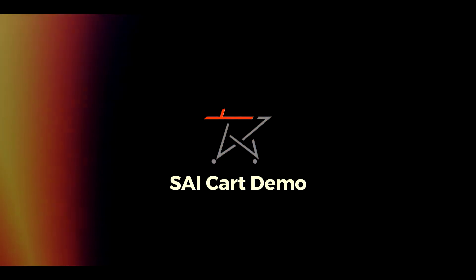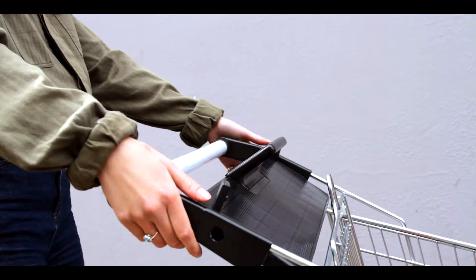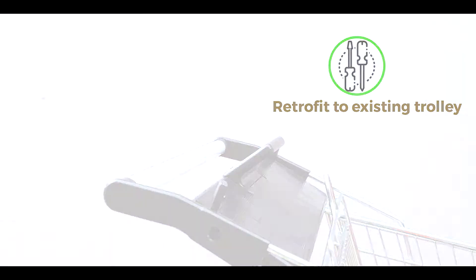Hello and welcome to SciCart Demo. SAI is a patent-granted, self-powered upgrade kit that converts any shopping cart into an Amazon Go-type autonomous self-checkout in minutes.